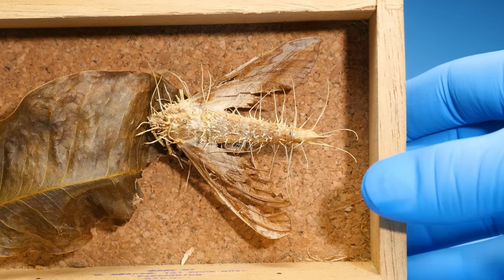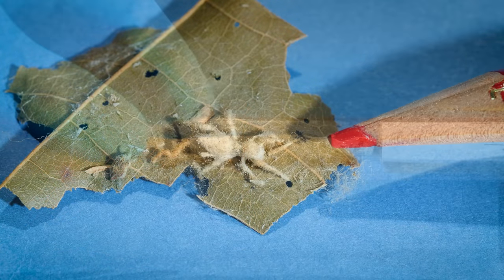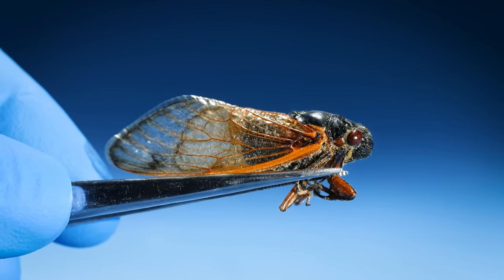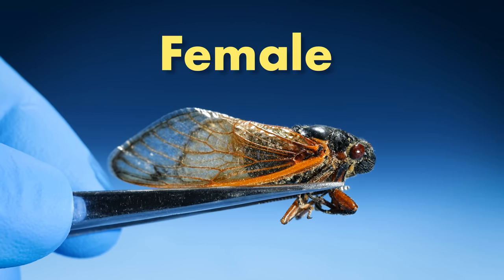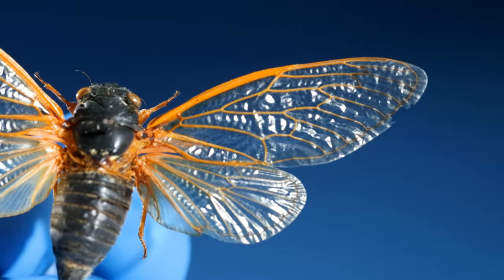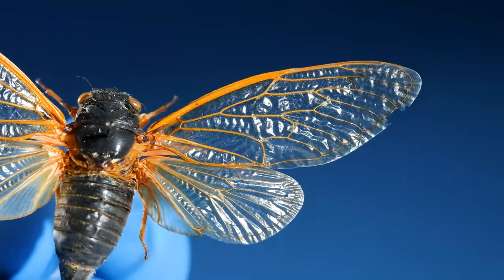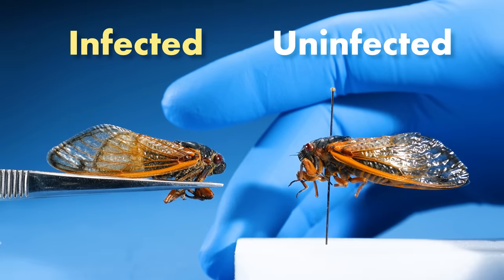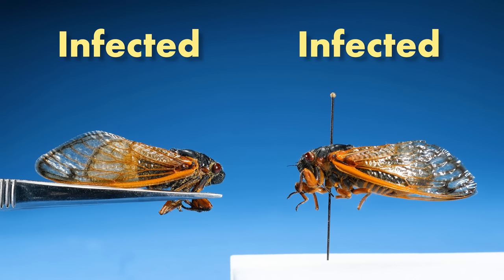It looks like just the bodies of these insects are infected. But that's not the case. When these fungi take over an insect, they infect its body and its mind. If a male cicada is infected, the fungus will make it act like a female cicada. Specifically, it will start to flicker its wings, which is a behavior only seen in female cicadas that are ready to mate. Uninfected males will see these fake flickers and be entirely tricked. They will come to mate with the infected males, only to become infected themselves.